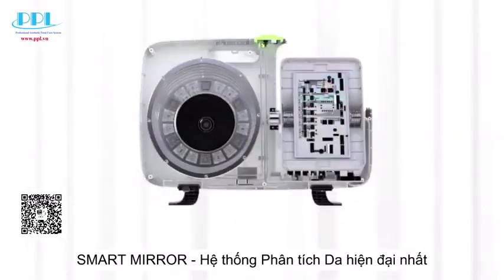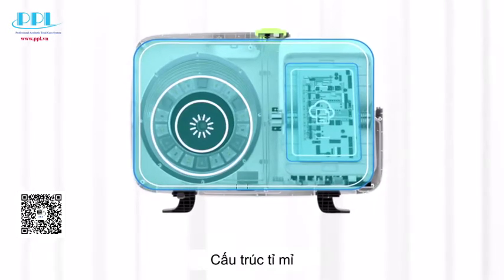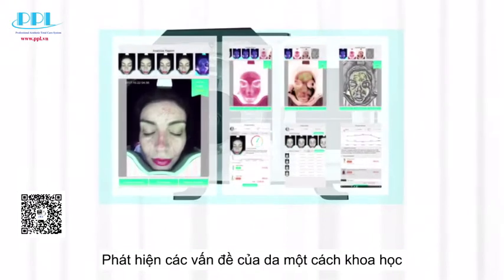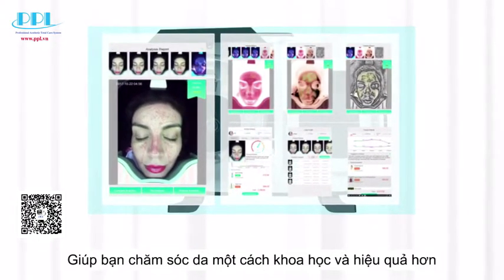Smart mirror — the newest skin analysis system. Exquisite design and precise construction. Intelligent software scientifically detects skin problems to help you manage your skin more scientifically and efficiently.